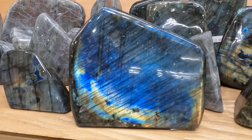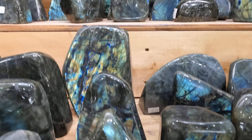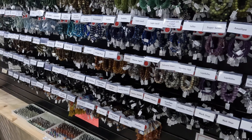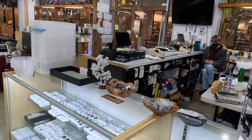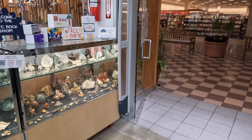Labradorite — look at this stuff, how cool is that. All right, and here's some jewelry. Awesome store. Hey guys, thank you so much. Have a good one, take care. All right, guys — that's it. See you on the next one.